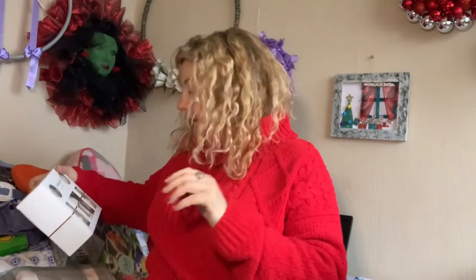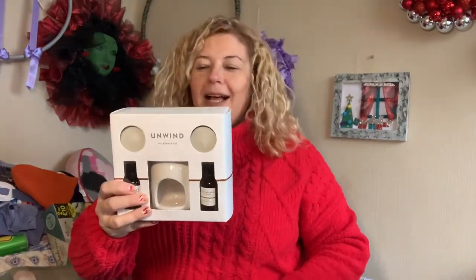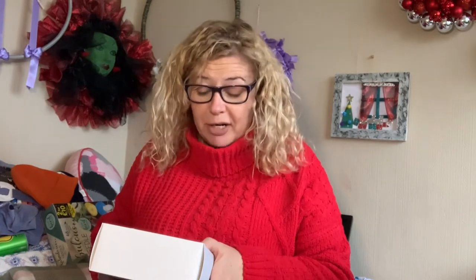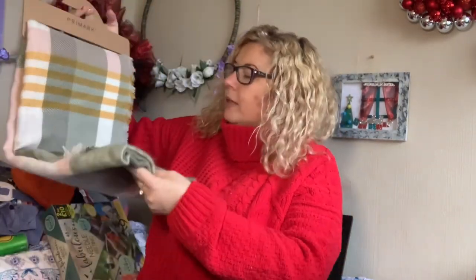The next one is from my eldest son and his girlfriend. They got me this oil burner set — with two tea lights, an oil burner, and two fragrance oils: lavender and oat flower, and cashmere and tonka fragrance oil. They also got me a big long Primark scarf that will match with my going-out coat perfectly.